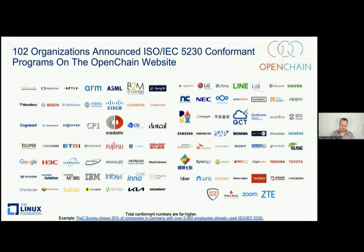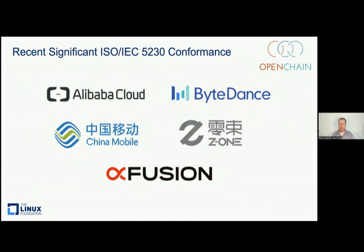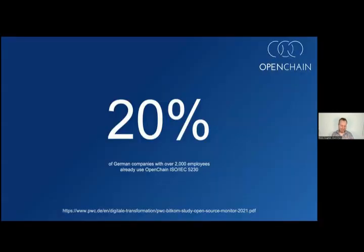Those numbers are an example of the type of adoption we've seen. Recently in China we've seen Alibaba Cloud, ByteDance — that's TikTok — SAIC, or Shanghai Motors, China's number one auto company and interestingly the world's second biggest EV company. When someone does a survey, we're always heartened to see how many companies use our standards. PwC had a look in Germany recently and found that from their survey sample, 20% of German companies with more than 2,000 employees were already using our ISO standard for open source license compliance. Whether it's about external supply chains or internal supply chains between departments, what matters is that they're using it.